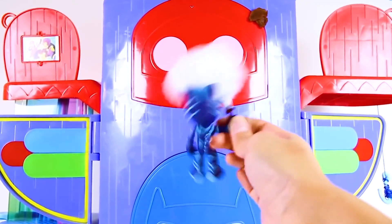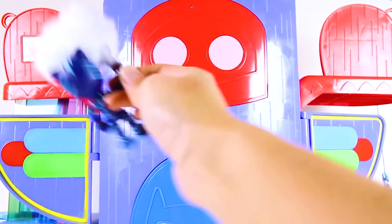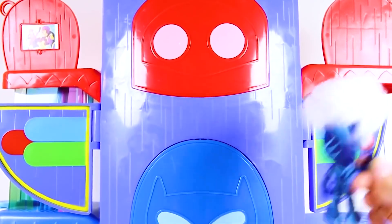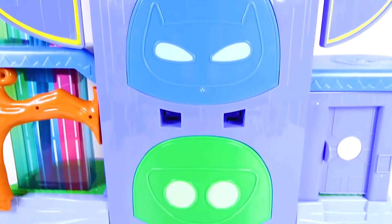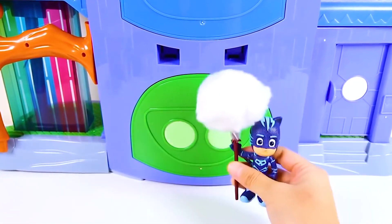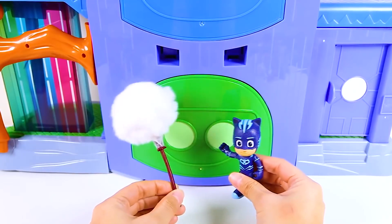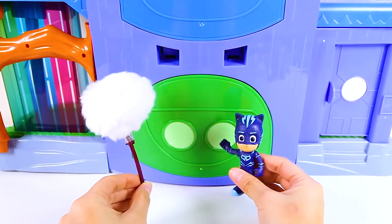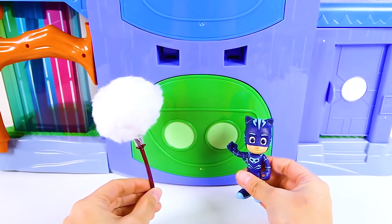Do you know what other superpowers Catboy has? Let me know in the comments! Catboy did such a great job cleaning and he did it so fast! When Owlette comes back from her shopping trip, she will see how hard Catboy worked to clean the headquarters. Catboy is finished with cleaning for today. Now that Catboy is done cleaning, he can go for a ride in his cat car. But first, he has to go inside the headquarters to get it.